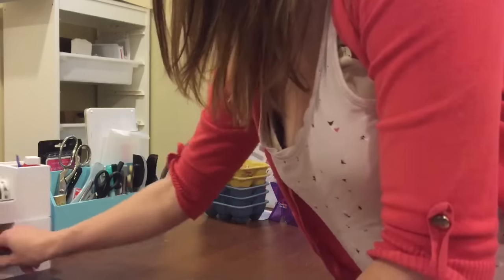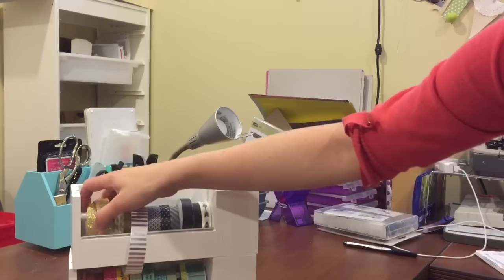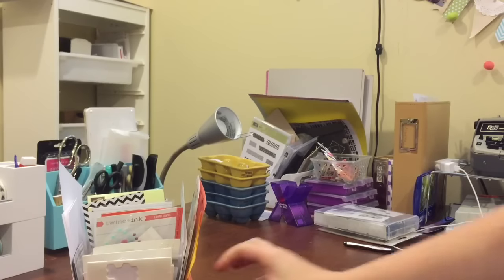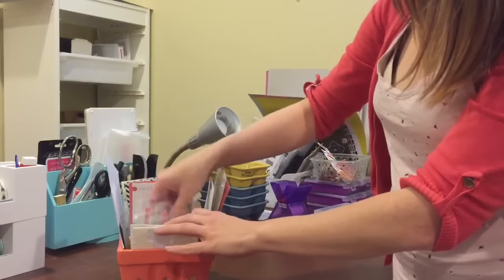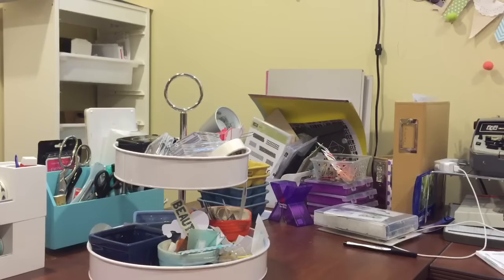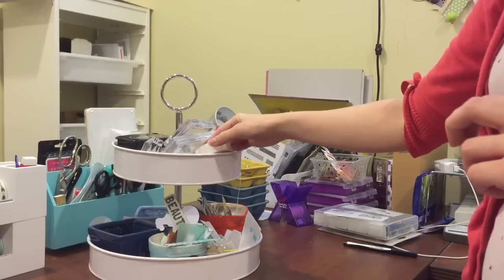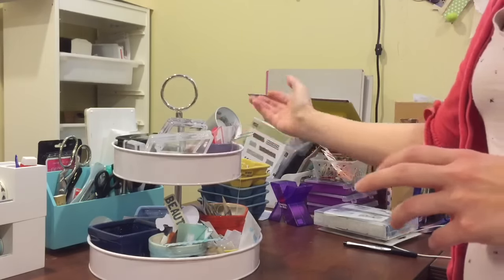Then I have my washi tape. I got these holders from Michael's — they're not my favorite since they can be a little hard to get the rolls onto the pegs, but it works. This little ceramic basket I found at a garage sale — it's pink and it generally keeps all my stickers and enamel dots in it, though it's getting pretty crowded and I need to reorganize. The top of it holds my blocks for stamping and also my black and white inks. I have other colors but I don't use them nearly as much — I just like the simplicity of black and white. It goes with everything. I also needed extra room for my oranges and my pinks.